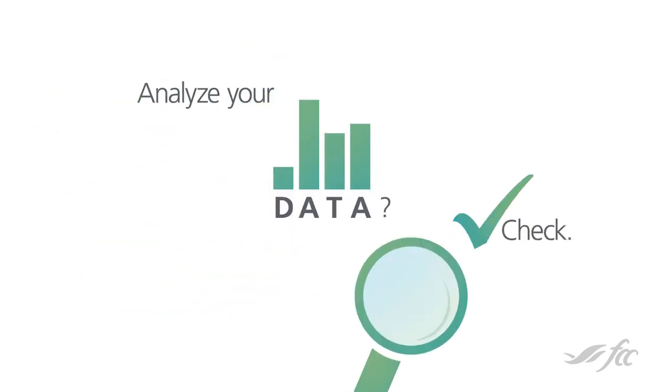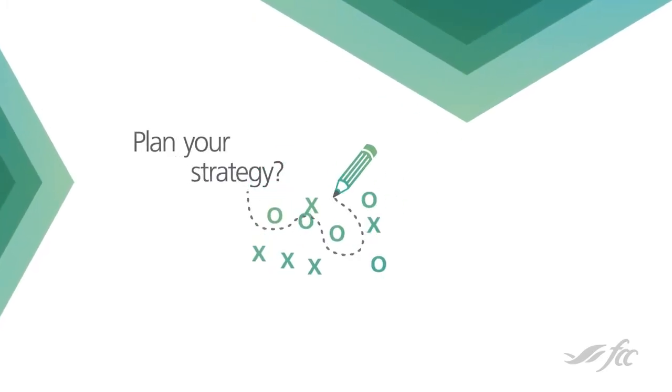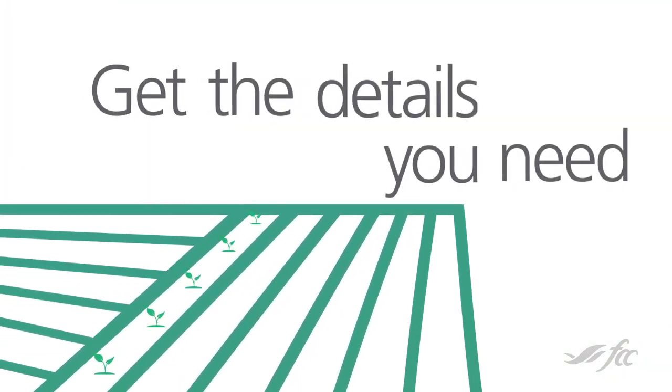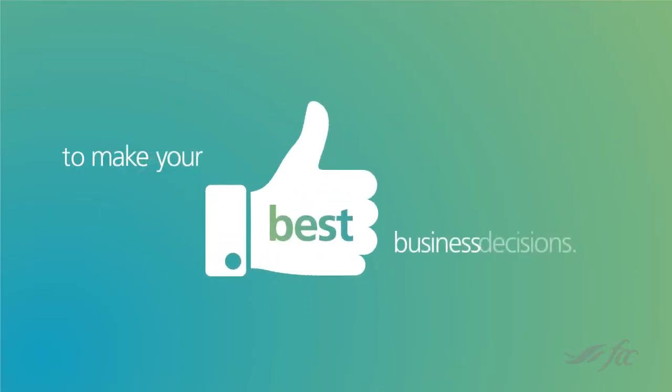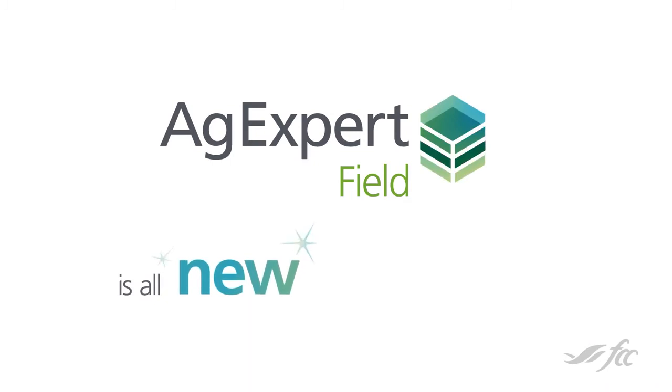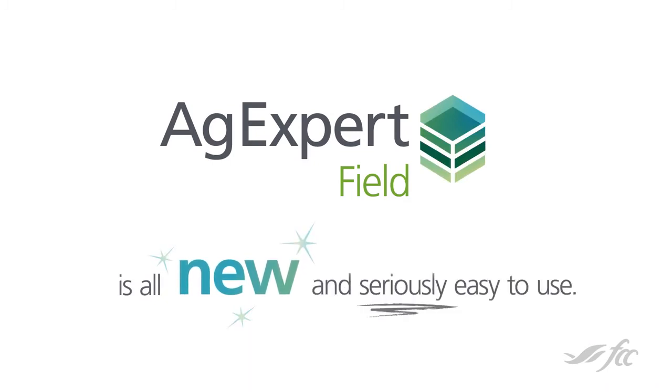Analyze your data? Check. Plan your strategy? Done. Track your performance? Consider it tracked. Get the details you need to make your best business decisions. AgExpert.